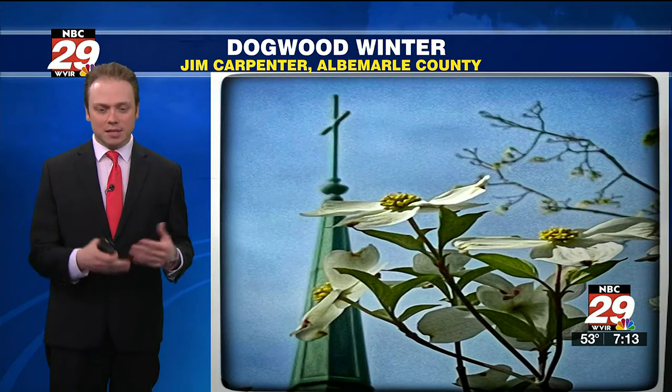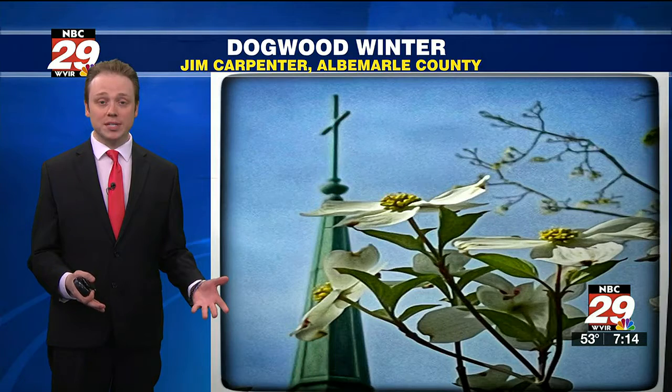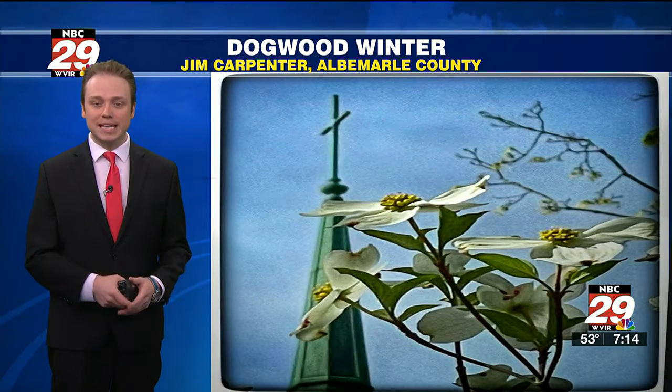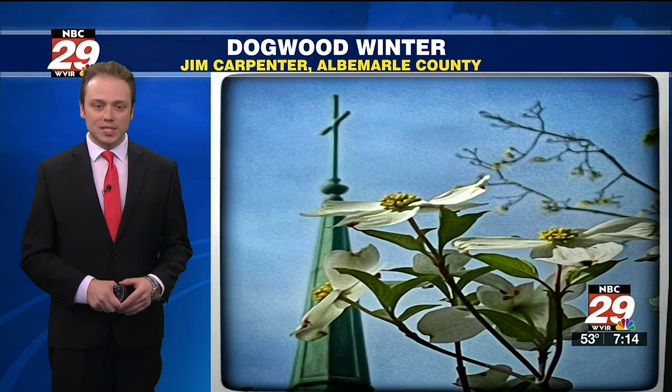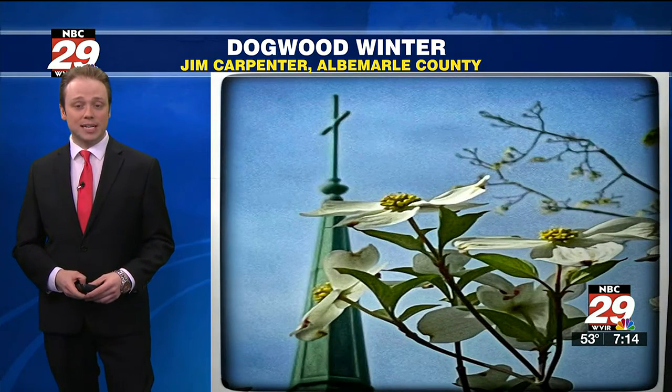A lot of folks call this the cold spell when the Dogwoods are in full bloom — Dogwood Winter. A week ago, we had Redbud Winter when the red buds are in full bloom, and now it's the Dogwoods there. Thanks to Jim Carpenter for that great snapshot showing Virginia's state flower in all its glory.